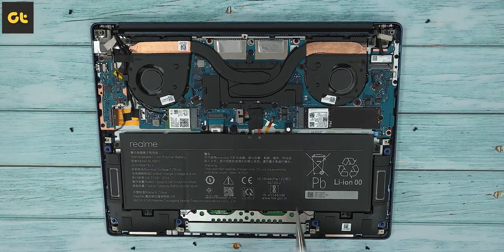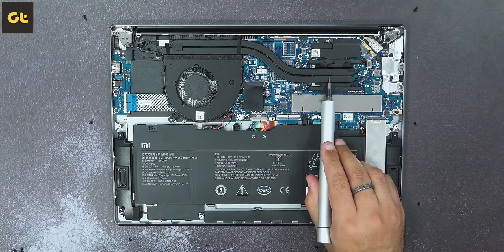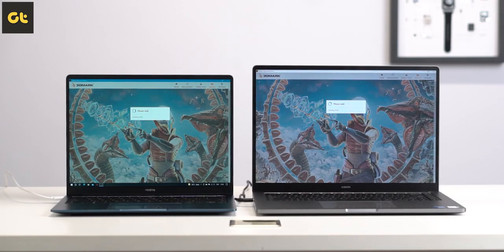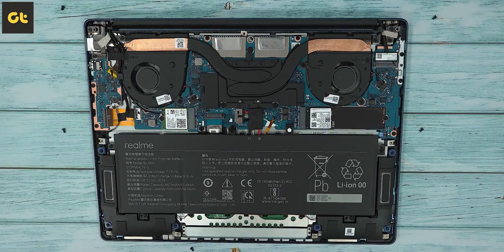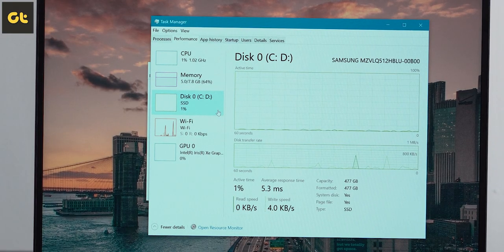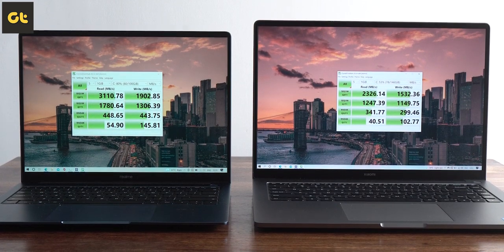Most importantly, the Realme Book has a dual-fan setup which keeps temperatures in check, while the Mi Notebook Ultra — despite its larger size — has only a single-fan setup. In one hour of looped 3DMark testing, the Realme Book Slim reached a peak of 83 degrees while the Mi Notebook Ultra reached 95 degrees. Internally, both laptops have a PCIe NVMe SSD that is user-upgradable. Realme uses a Samsung SSD while Xiaomi comes with a QOX SSD, and in benchmarks Realme once again outpaces the competition.